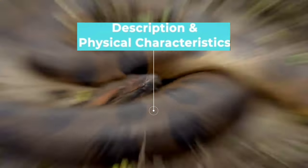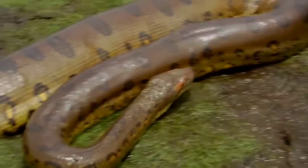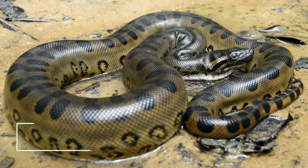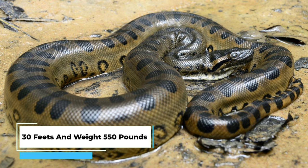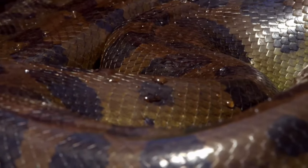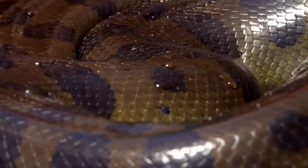Physical Characteristics. The Anaconda, a sinuous giant in the jungle, boasts a serpentine body that can reach lengths of up to 30 feet and weigh as much as 550 pounds. With its powerful coils and formidable constriction abilities, it's a force to be reckoned with.